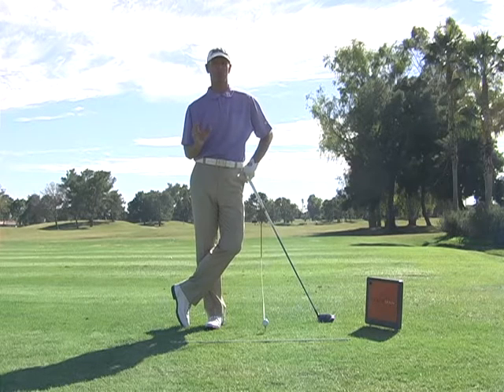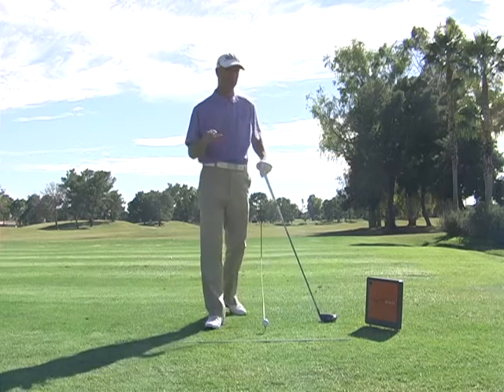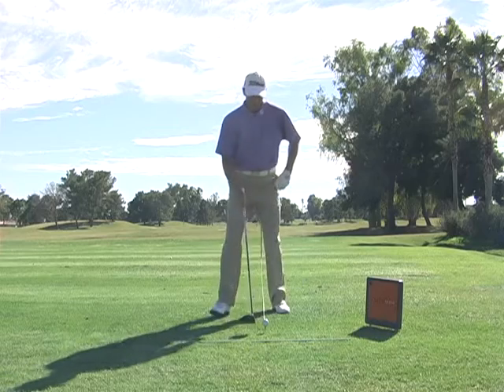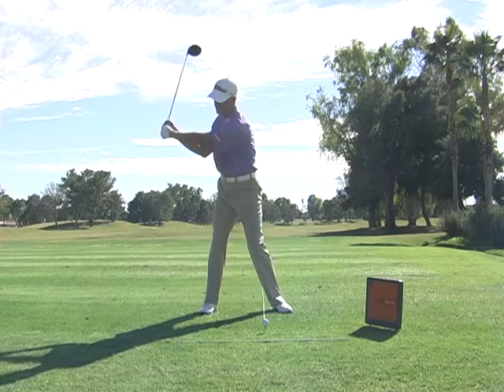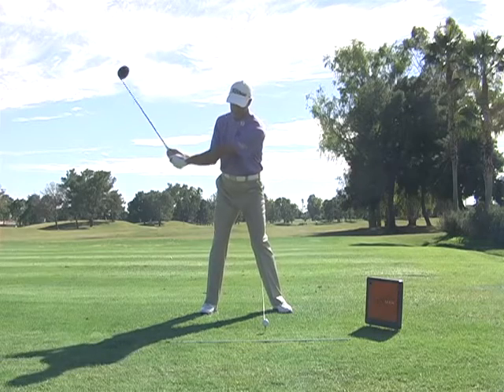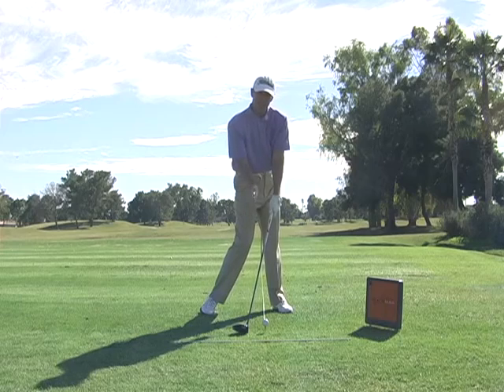I'm going to share some real simple numbers with you — how to hit it 23 yards further by making one change. This is all physics. If we look at the average person, they're kind of coming at the ball fairly steep, which produces a negative angle of attack.